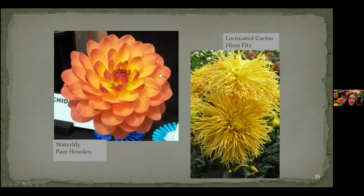Here's another one — this one's called a water lily type called Pam Howden, and it does kind of look like a water lily other than the floating-in-water part. And this type here is another laciniated cactus with those snake tongues. Hissy Fitz is a BB type, so it's like six to eight inches in diameter.